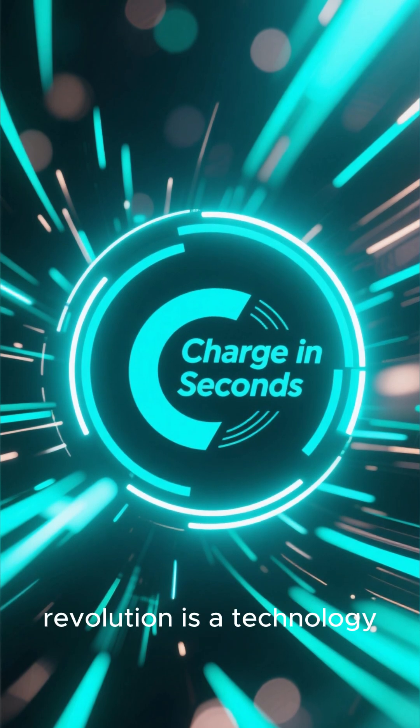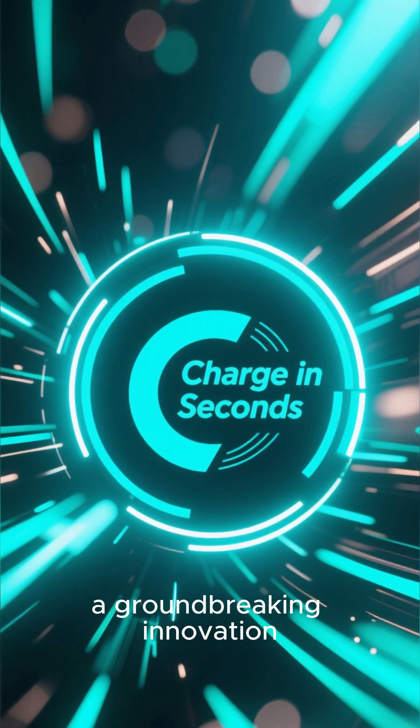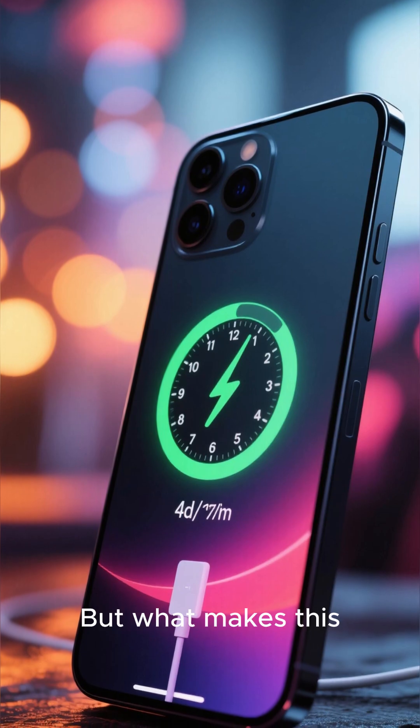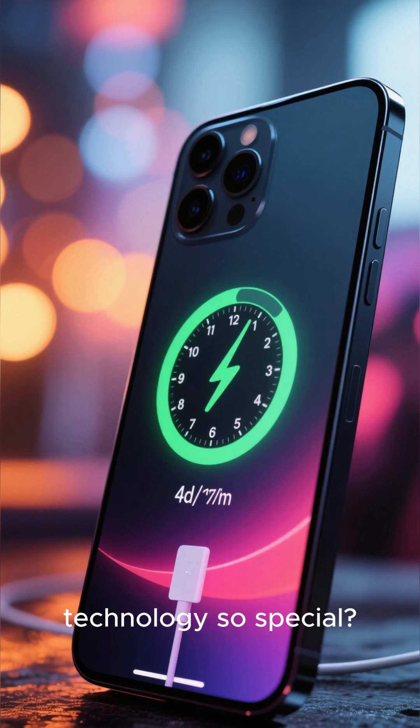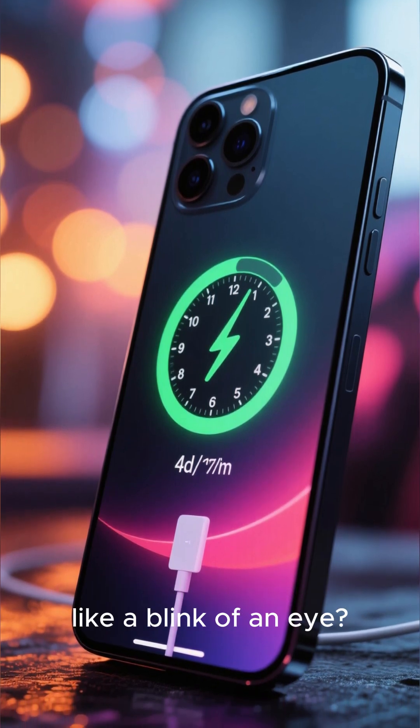At the forefront of this battery revolution is a technology known as Charge in Seconds, a groundbreaking innovation that promises to change the game when it comes to charging speeds. But what makes this technology so special? What's the secret behind charging your phone from empty to full in what seems like a blink of an eye?